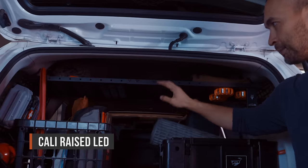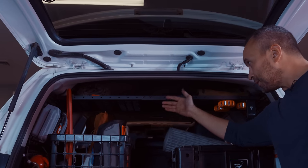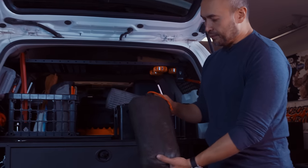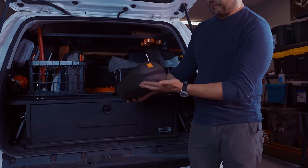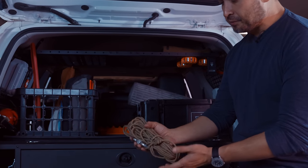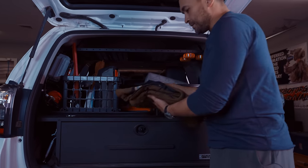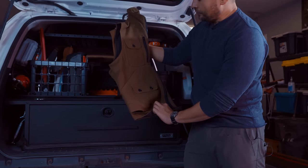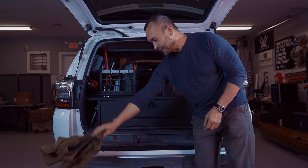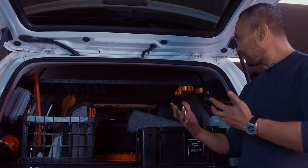This whole rack system back here is from Cali Raised LED. They make this MOLLE panel which gives you this reclaimed space up here that you normally can't really use. That's where I keep a blanket — a wool blanket with a nylon sleeve on the other side from Prometheus Design Works — some spare cordage, and my Estella survival vest from Sleeping Indian Wool. This system gives me reclaimed space and places to hang other things out of the way.